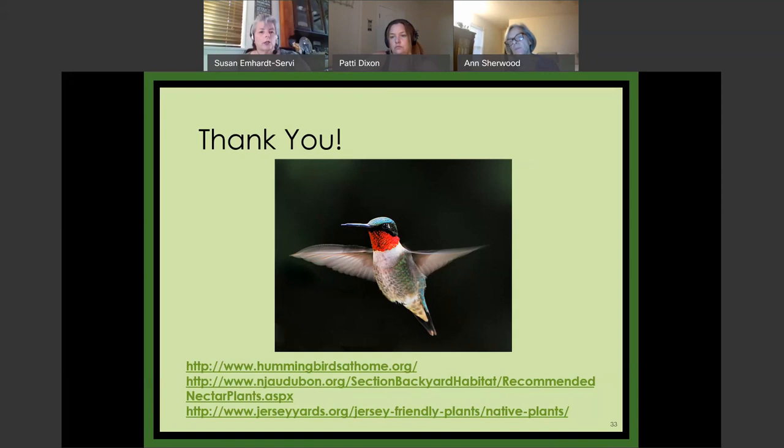Someone mentioned they have two hummingbirds coming to their liatris today — wonderful! I just want to thank everybody. Thank you, Anne — wonderful presentation, very knowledgeable. I always learn something. I'll turn off the recording and PowerPoint. Please take the survey. We will keep presenting — the 28th is for the irises. Also, Jersey Friendly Yards is running next week: 'If you plant it, they will come,' regarding all different plants for wildlife. That is on the Jersey Friendly Yards website. Thank you again, Anne. Good night, everybody — we'll talk to you soon.